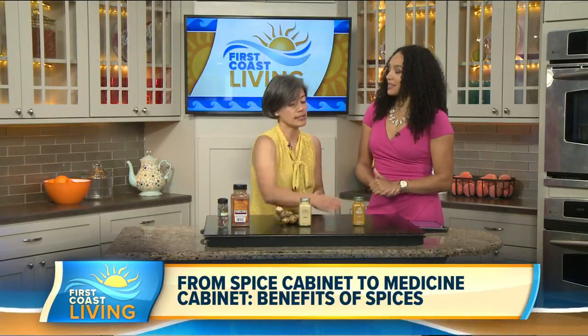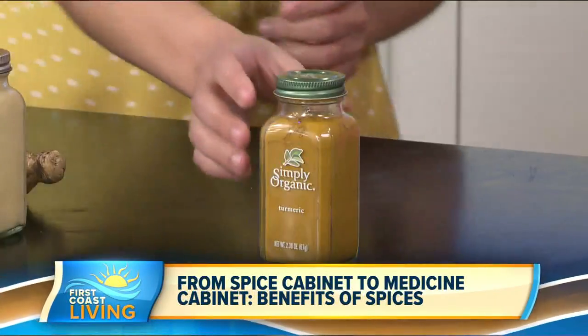And then we have turmeric. It's also a root, just like ginger — they're in the same family. It has this nice deep golden color. It helps prevent inflammation and it's also an antioxidant, so it helps prevent your cells from damage.